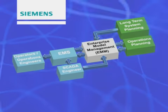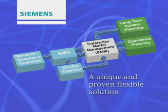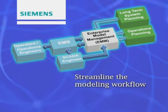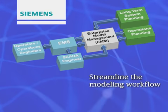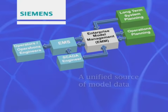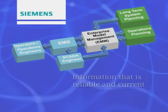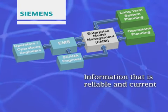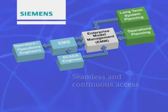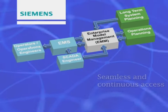Introducing the Enterprise Model Management Solution from Siemens PTI — a unique and proven flexible solution designed to help streamline the modeling workflow. The Enterprise Model Management Solution provides both planning and operations with a unified source of model data, a repository of information that is reliable and current. The EMM allows everyone seamless and continuous access to equal levels of detail.